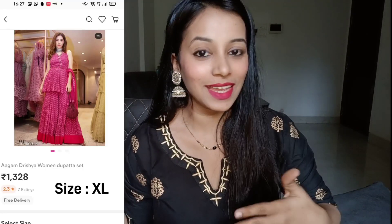Hi guys, welcome and welcome back to my channel. My name is Bhagishri and today's video is again a Misho haul video. So let's start again with a designer haul.